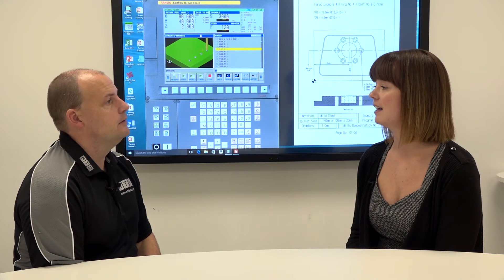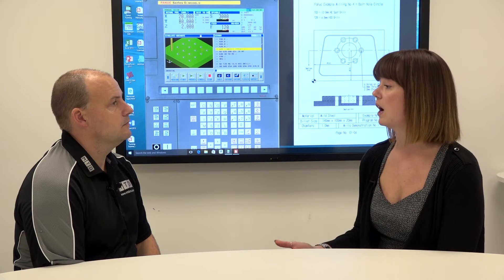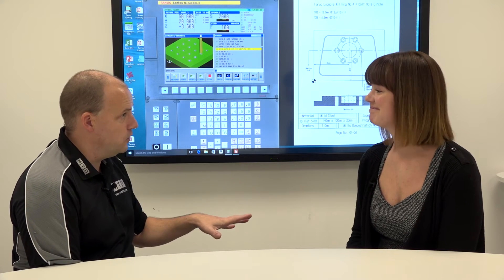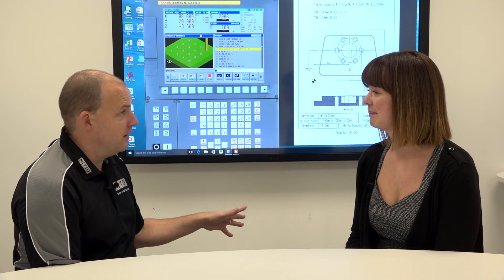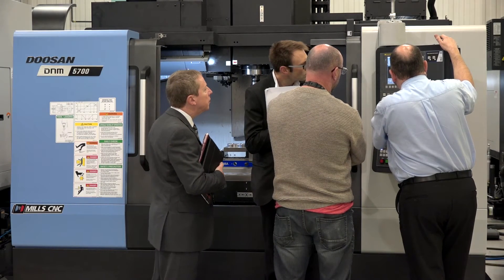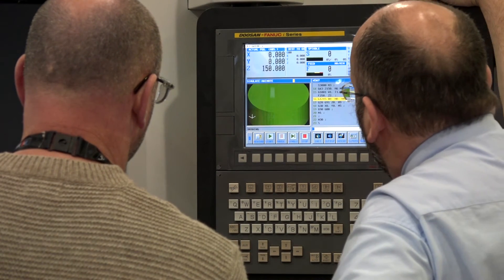They do operator training at the Leamington site, where they have two training machines. They can also come on-site and do more bespoke training on the customer's machine. A key benefit is combining theory and practical: you can do your programming course in the morning, then go into the showroom after lunch to put it into action and actually make a part on a machine.